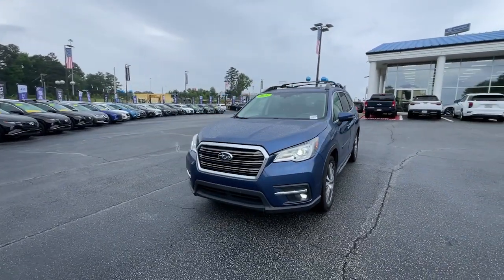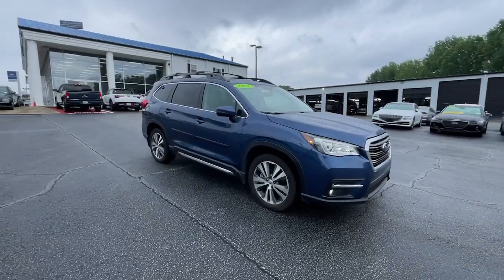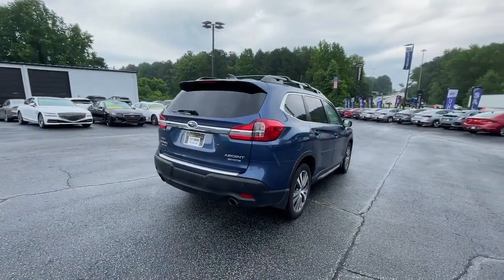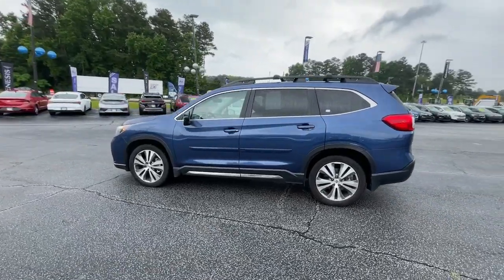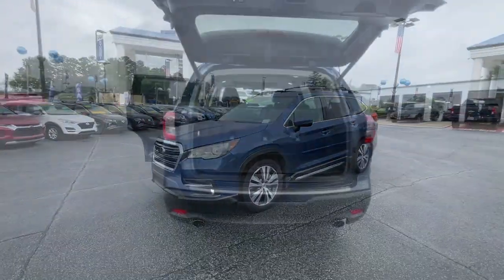Your next car could be the 2021 Subaru Ascent. With less than 60,000 miles on the odometer, this vehicle stands out from the rest. Create treasured family road trip memories in this comfortable, capable Ascent. Flexible seating and a host of creature comforts combine with advanced safety and infotainment features to help you make the journey a delight.